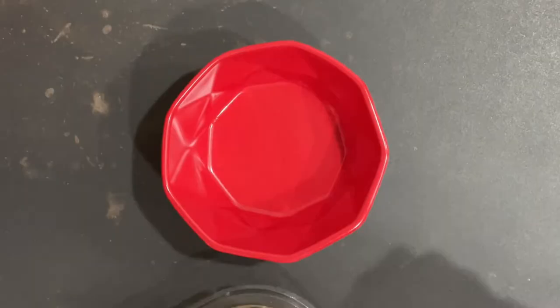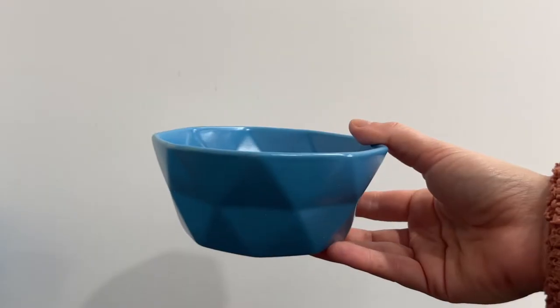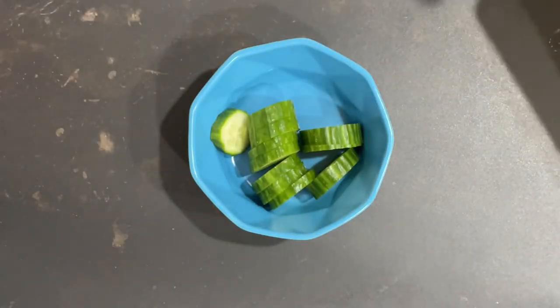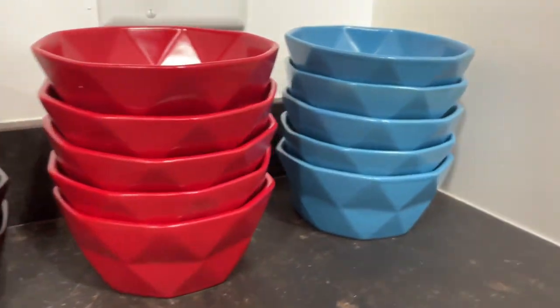Plus, bonus points — they are dishwasher safe which makes them extremely easy to clean. They're built with non-toxic, lead-free, high quality food grade material and are sturdy and built to last. These Brentmore ceramic bowls are the perfect gift or for yourself, and not only are they practical but they are also truly a nice kitchen decor accessory.